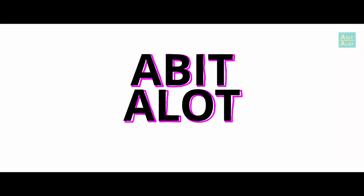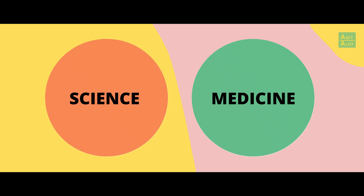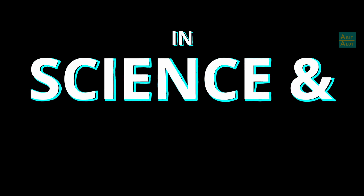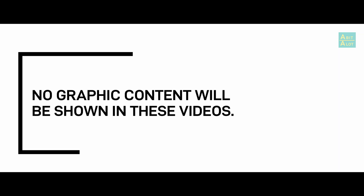Hello and welcome to A Bit A Lot, where we talk a bit about a lot. In this episode we'll be looking at both animal testing in science as well as in medicine. No graphic content will be shown in these videos. We will leave it up to you if you wish to do more research into the specific conditions that animals are put through in animal testing.